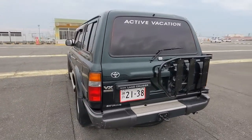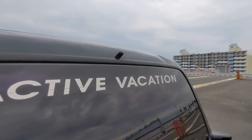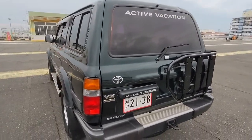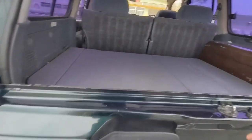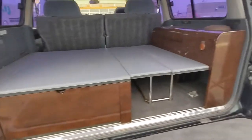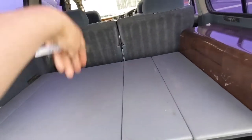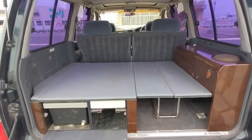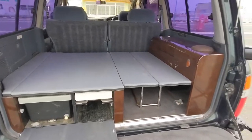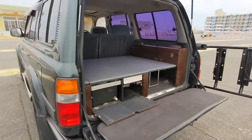The Active Vacation trim might be the one thing you don't know about from what I just said. You've got the badge right there reminding you it is an Active Vacation. The main thing with the Active Vacation — it is a little bit annoying to open the door — but you get a little kitchen, you can fold the seat flat and sleep in the back.